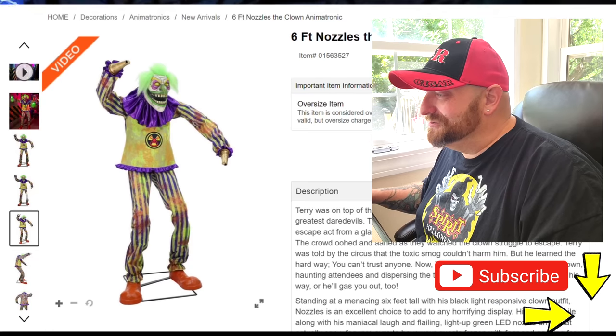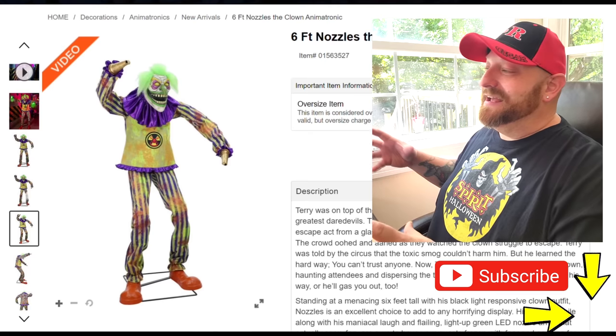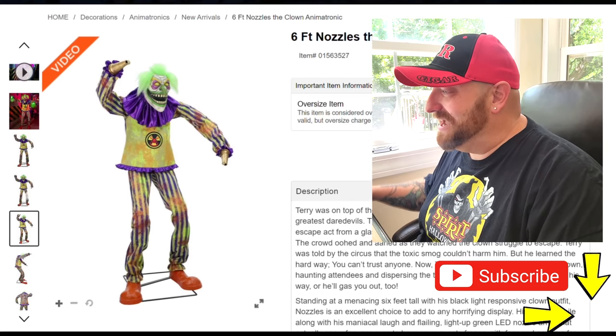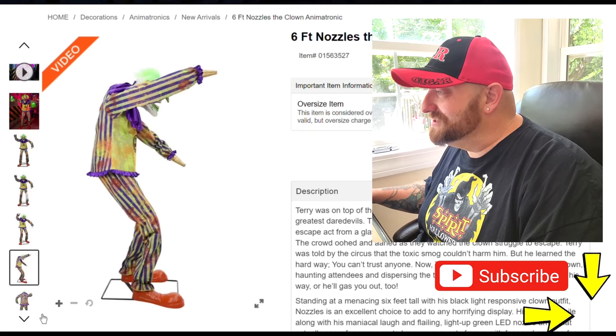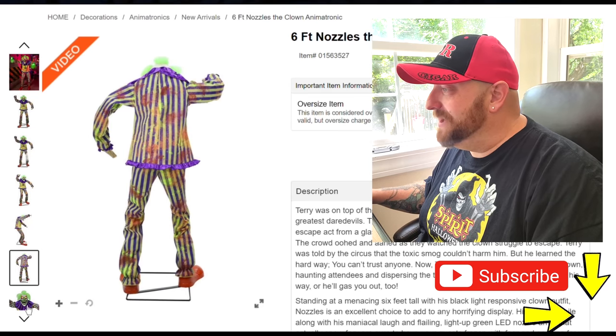That's pretty much the same picture there. Here's one that's more of a side view. I do like how when they make these guys, they make them kind of hunched. There's something about that hunch that makes them a little bit more scary — almost like they're already on their way to get you when you see them. And yeah, you can see that hunch.